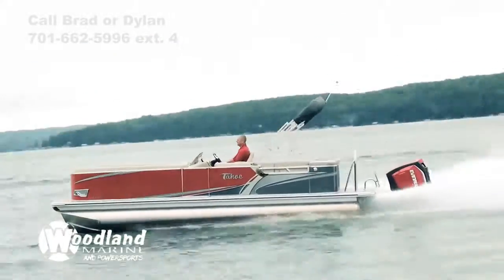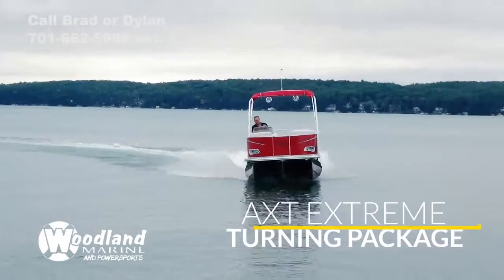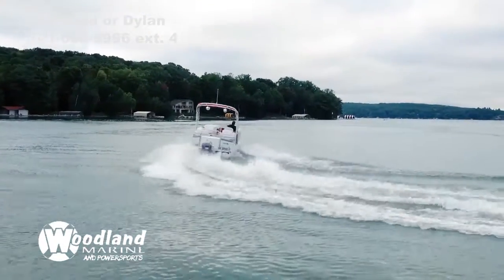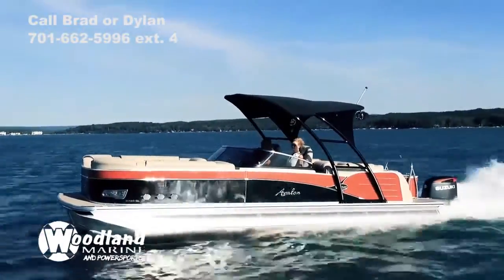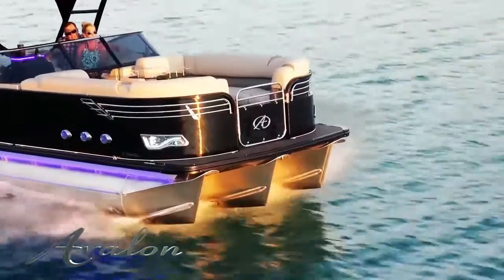Experience excellent bow lift, great wave handling and extreme turning with the AXT Extreme Turning package. For those who will make skiing, wakeboarding and tubing a priority, or anyone who just wants to go fast and turn hard, the AXT package is the high performance choice for you.